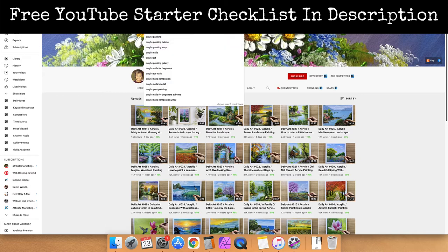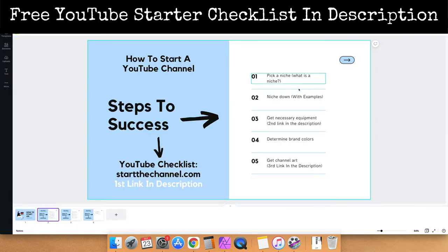For example, if we paste acrylic painting into the search bar and hit the space bar, you can see people are asking questions about acrylic painting. We can even type in painting and, as you can see, acrylic painting comes up. Hit the space bar and there are even more people searching for these things, and that's going to help you grow much faster.